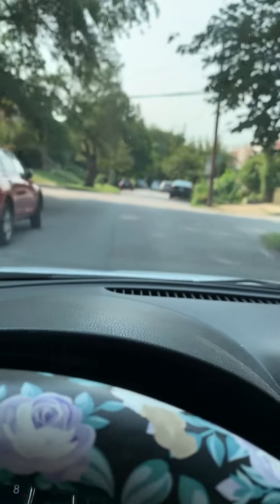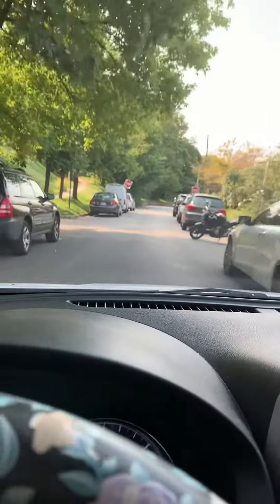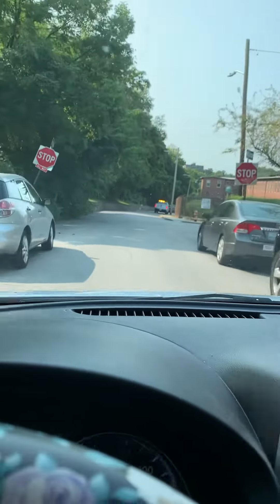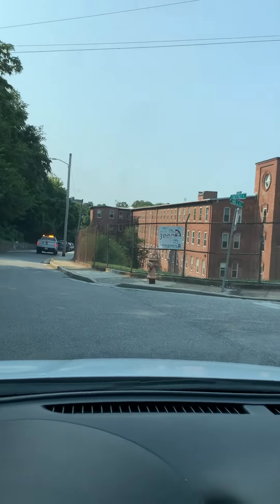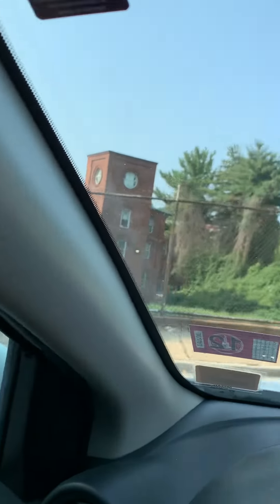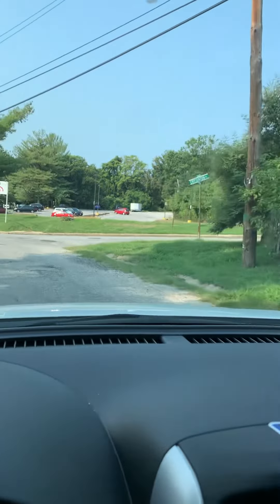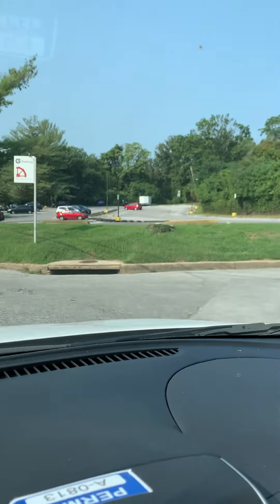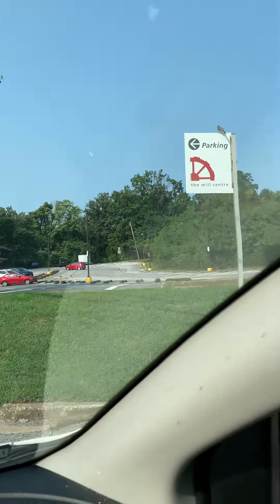I'm just going to drive down — this is where it can get a little confusing as we get closer. I'll show you where the two different parking lots are. Driving down Chestnut now, you're going to come up to this stop sign, and at this point you're going to see the building — it's this huge brick building that says 'The Mill Center.' You're going to drive around and then you'll see this huge parking lot. It's free parking — that entire lot right here is all free.